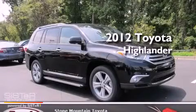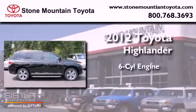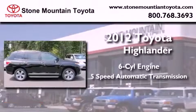This is a brand new 2012 Toyota Highlander. It has a six-cylinder engine and a five-speed automatic transmission.